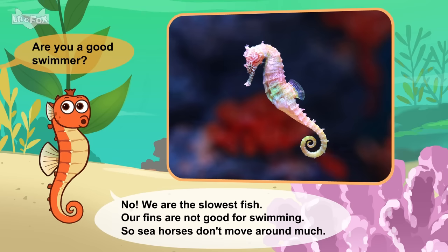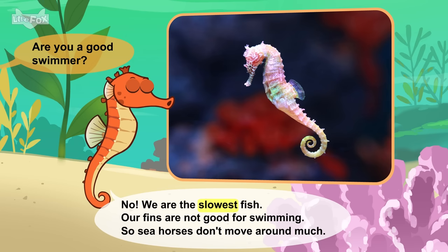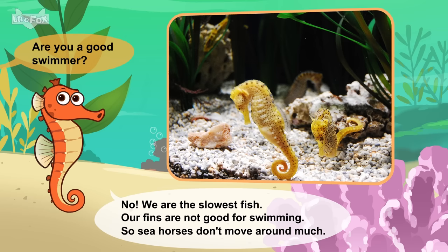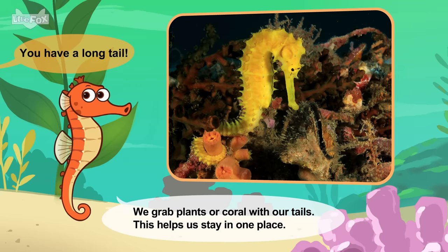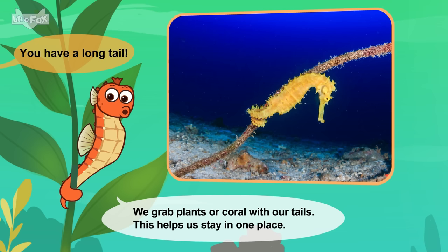Are you a good swimmer? No. We are the slowest fish. Our fins are not good for swimming. So seahorses don't move around much. You have a long tail. We grab plants or coral with our tails. This helps us stay in one place.